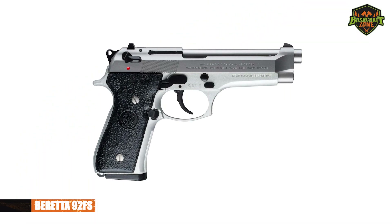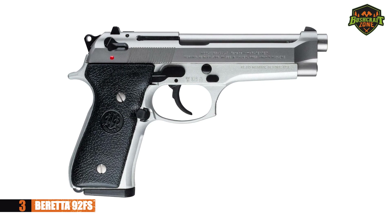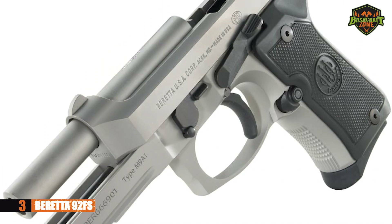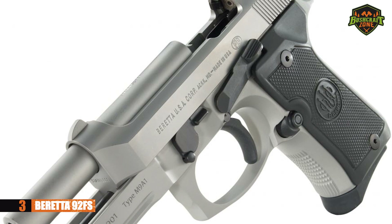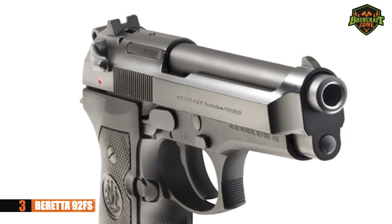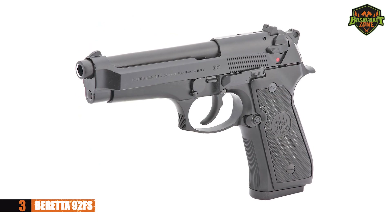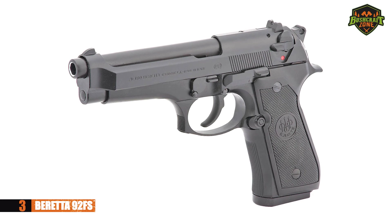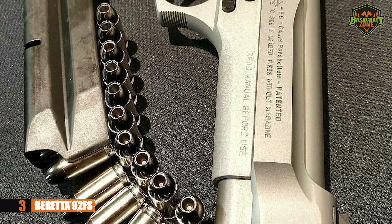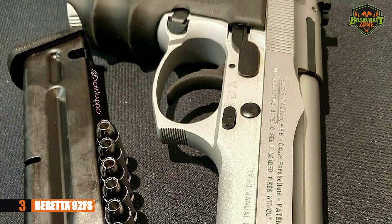The next Beretta is the 92FS — a pistol you may be familiar with, especially if you're a fan of action movies. Chambered in 9mm, it can hold up to 15 rounds. It has a three white dot sight for accurate, precise shots every time you pull the trigger. Its open slide design ensures increased reliability and won't jam on you. It also has an ambidextrous magazine release for easier mag changes.